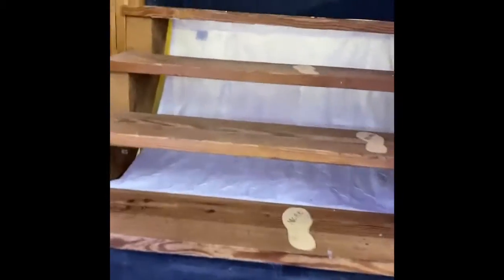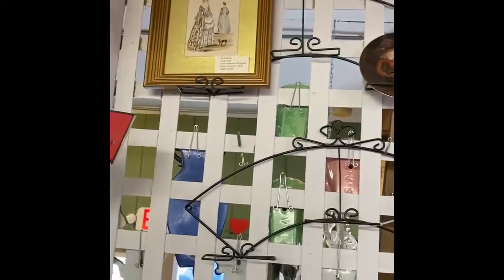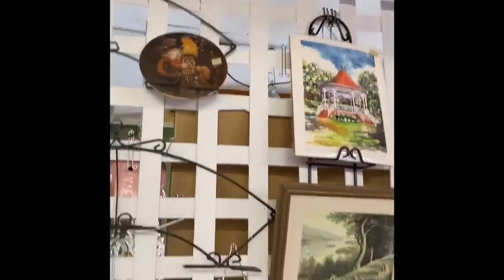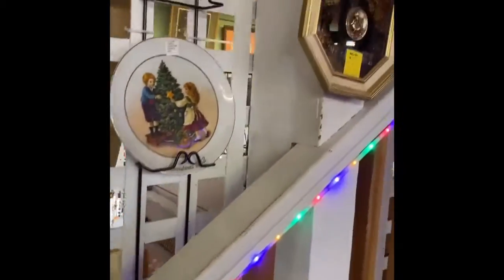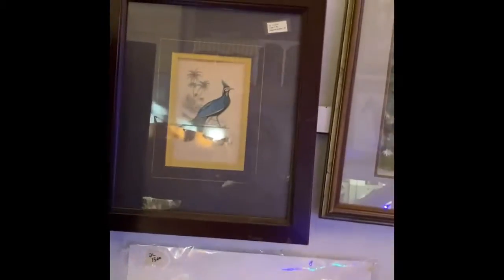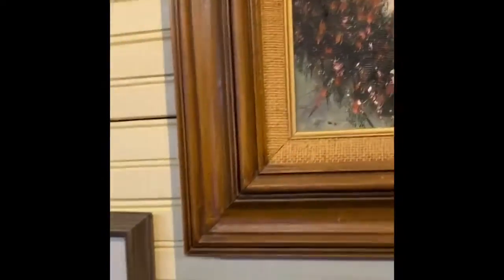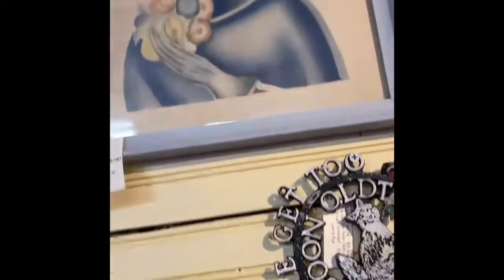Remember when you're in an antique store or vintage place, look above you, look behind you, look under stuff. A lot of people don't like to bend down, but we vendors have stuff everywhere because we're trying to squeeze as much as we can into our booths. Be sure and look around — don't just look at eye level and think you've seen it all, because you have not.